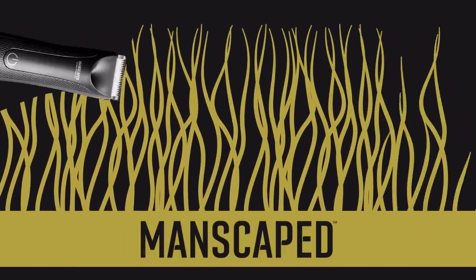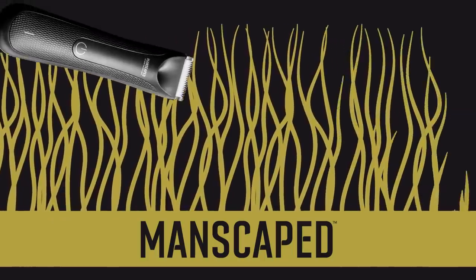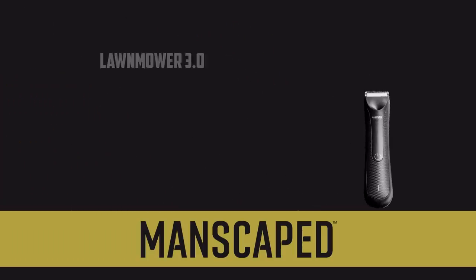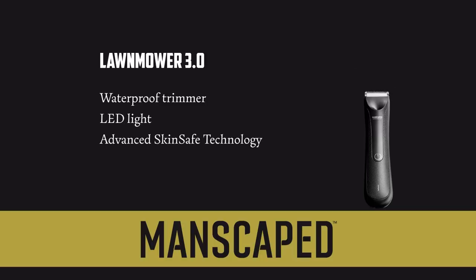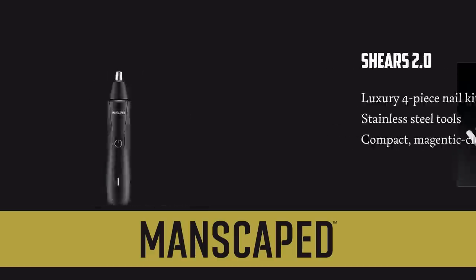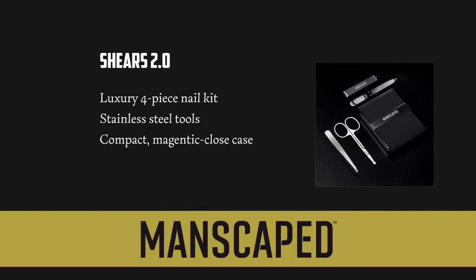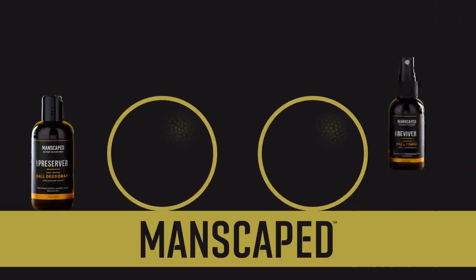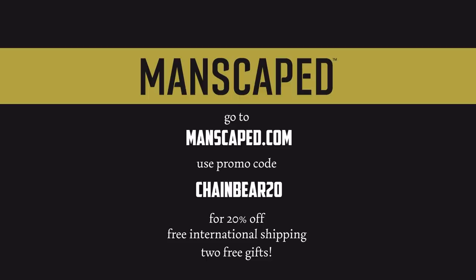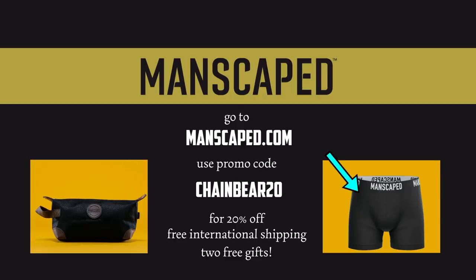And speaking of keeping things close at peak performance, this video is sponsored by Manscaped. No matter how you might like to shape, trim, remove or improve your personal grooming situation, you can do it with confidence and style with Manscaped. They sent me their performance package kit which includes the Lawn Mower 3.0 with waterproof trimmer and advanced skin-safe technology to protect your skin from any nasty nicks. The Weed Whacker ear and nose hair trimmer to keep things neat and tucked out of sight. The Shears 2.0 Luxury Nail Kit so you don't neglect your fingers or your toes. And who amongst us would go without ball deodorant and toner? Go to manscaped.com today and use promo code CHAINBEAR20 for 20% off, free international shipping and two free gifts. Genuinely useful, genuinely super comfortable. Honestly, so soft. Anyway, go use that promo code, your body will be delighted. And now, back to the video.